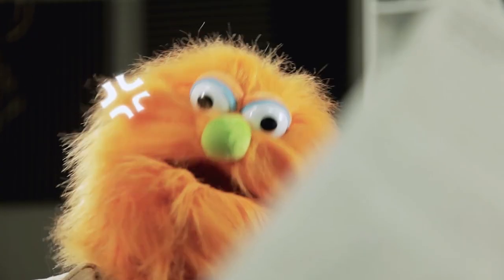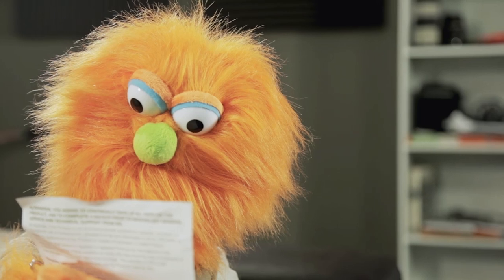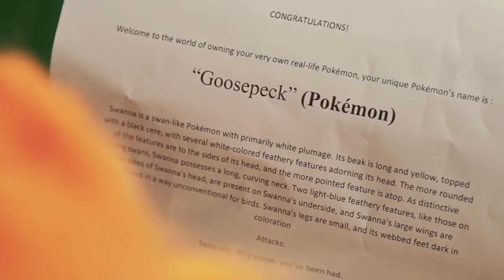You realize what this means, don't you? I do, sir! Pokémon Battle! Although we do have to read these instructions first. Aw, man! Alright, let's fight!